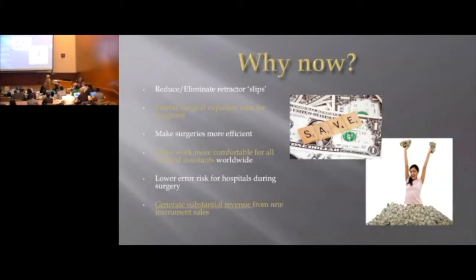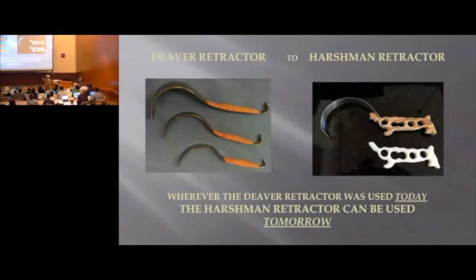It will enhance and lengthen exposure time for the surgeon during this critical time of the patient's procedure. The Harshman Retractor will reduce and eliminate retractor slips, extend surgical exposure time, make surgeries more efficient, make work more comfortable for surgical assistants around the world, lower error risk for hospitals during surgery, and generate substantial revenue for new instrument sales. Wherever the Diva retractor is used today, the Harshman Retractor can be used tomorrow.